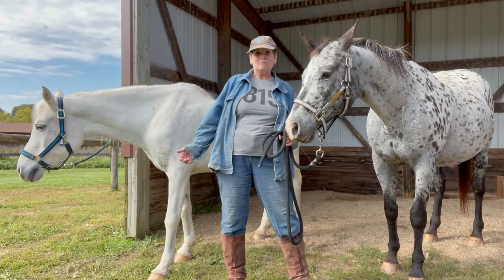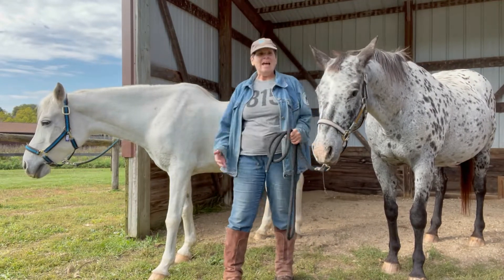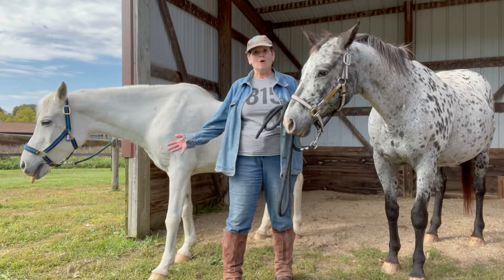Hi, I'm Cindy and these are my lovely assistants Allie and Luna. Welcome to 4 Minutes with Horses.